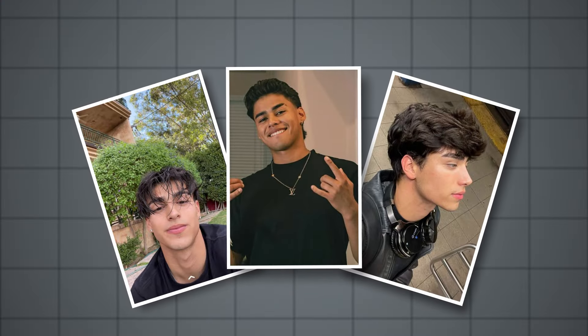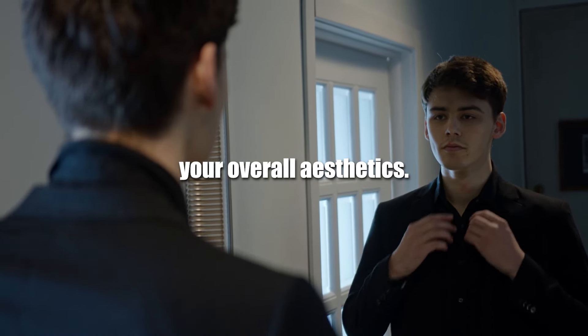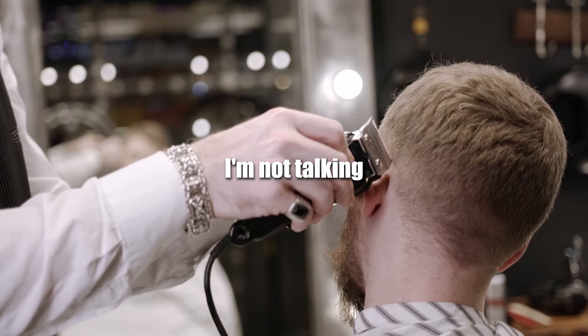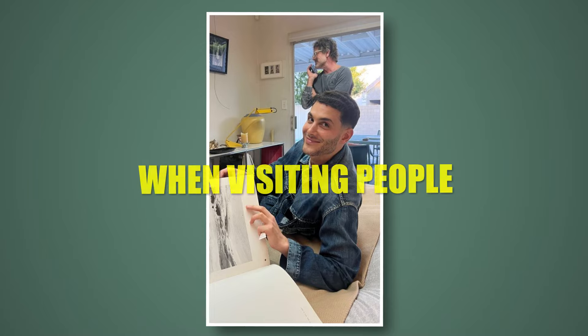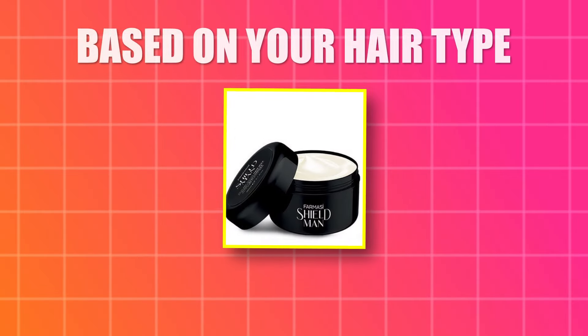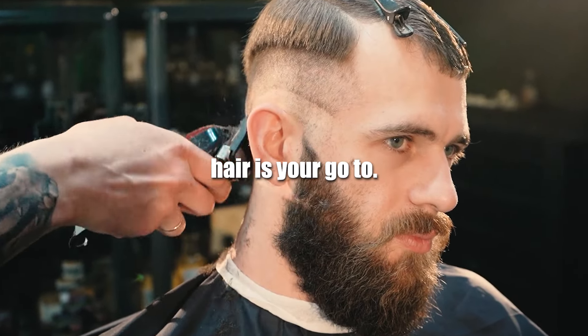Having a good hairstyle is essential for achieving the star boy look, as it completes your overall aesthetic. Invest in a hairstyle that suits you and make sure it is always fresh. I'm not talking about cutting your hair every single week, but make sure you always look good when visiting people, especially new ones. Some good products can help you with that, based on your hair type. Don't let it grow too long — short and medium length hair is your go-to.